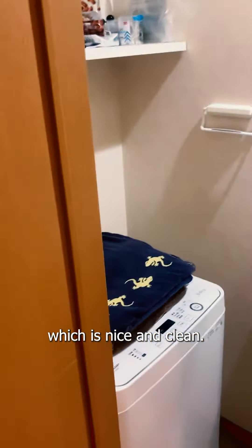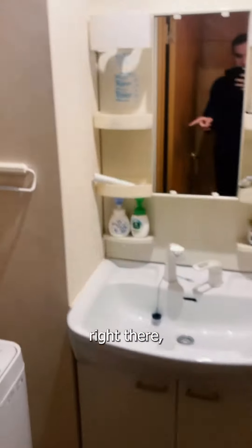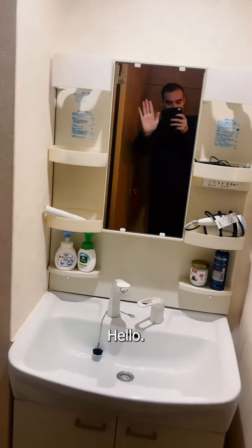Right when you come in, to the left we have the bathroom, which is nice and clean. We got the washer right there, which is perfect. Everything's nice and set up, and the shower is there to the right.